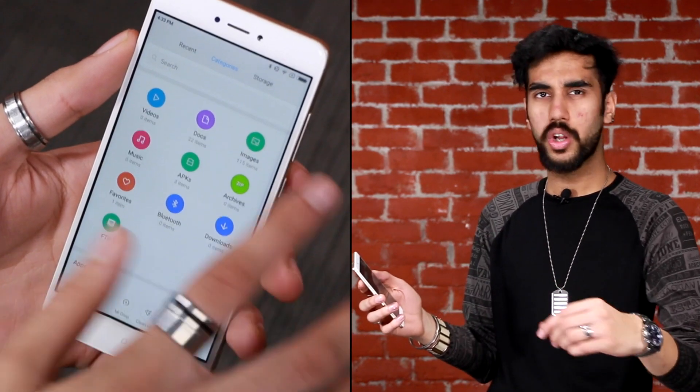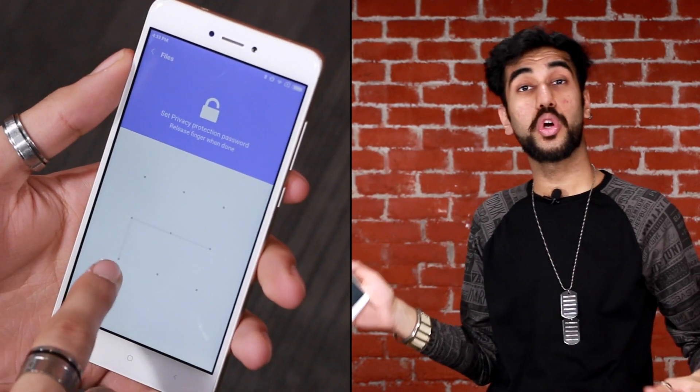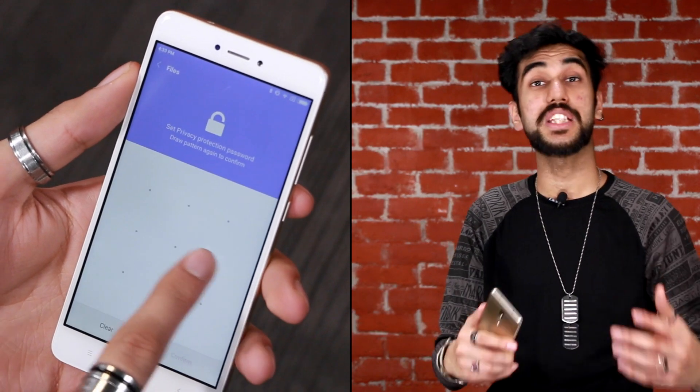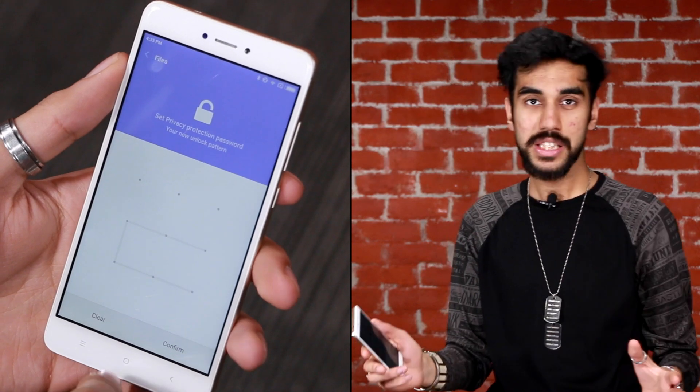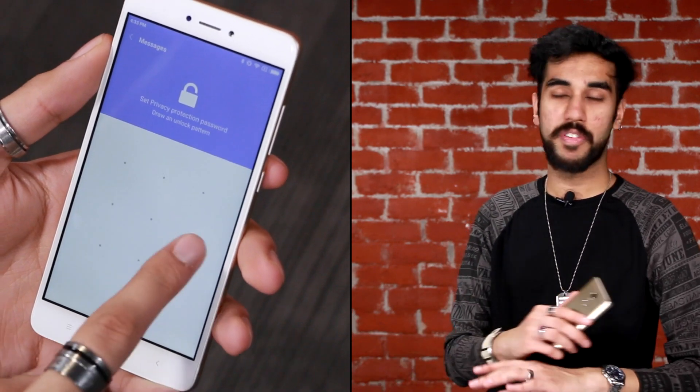If you want to hide some messages or some particular files in your phone, instead of downloading a third-party application that locks the whole application or folder and creates more suspicion, what you can do instead is head to your explorer or your messaging app and swipe down. You'll get access to your very own hidden folder that can be password protected, which means all your sensitive data, information, and messages are safe from everyone else's eyes.